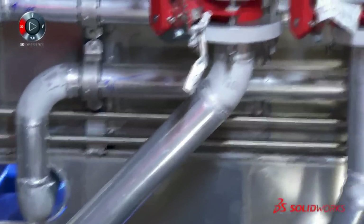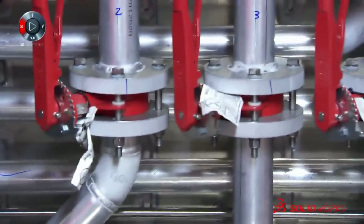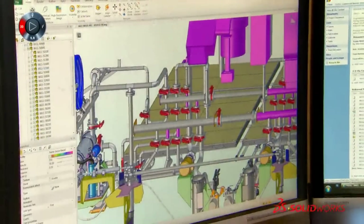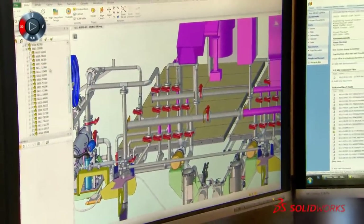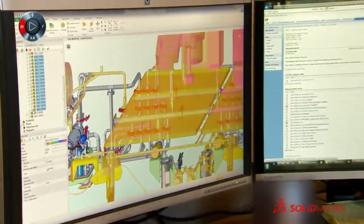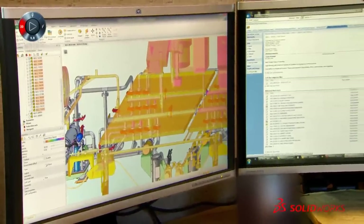There's piping that runs through a section of the boat that was only accessible in the very early stages of construction. So we had to be able to see every single pipe in this project, lay it out in detail with all the interactions and mechanical systems before we ever even started building.